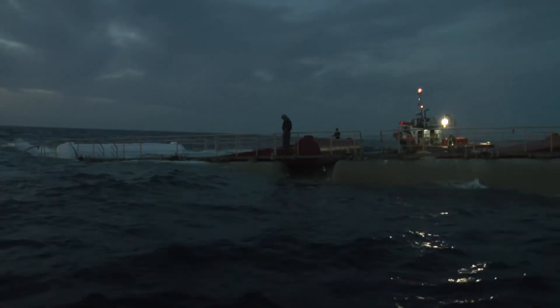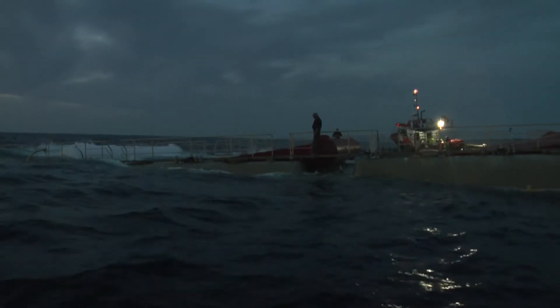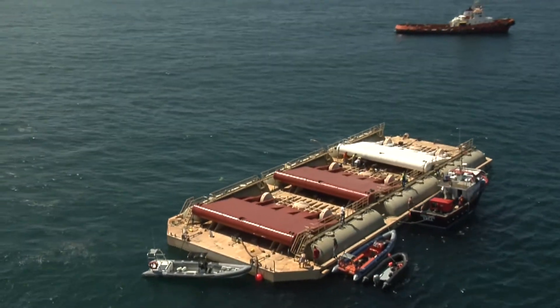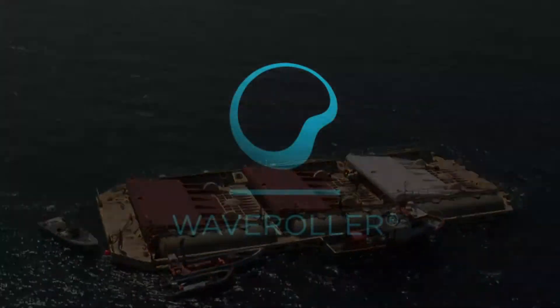The SURGE project is a remarkable example of how European Union funding plays a key role in bringing renewable energy innovation from R&D stage to demonstration. The next step is commercialization and the dawn of an emerging wave energy industry in Europe.